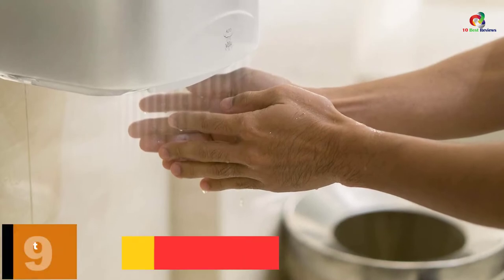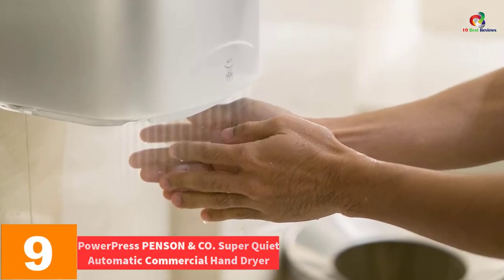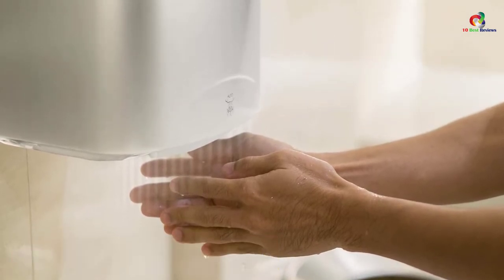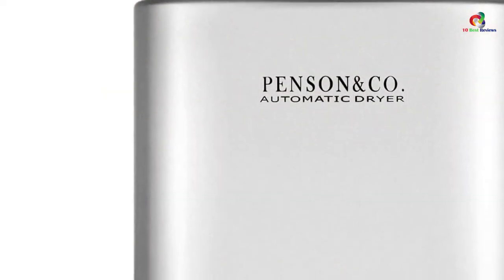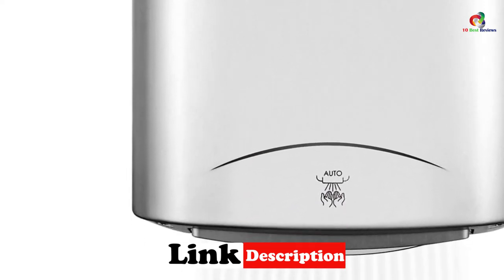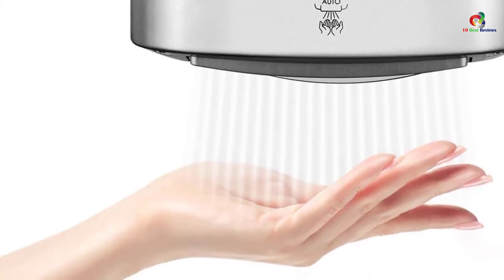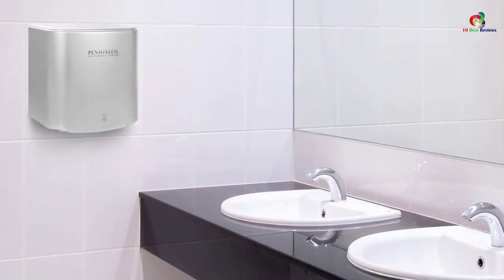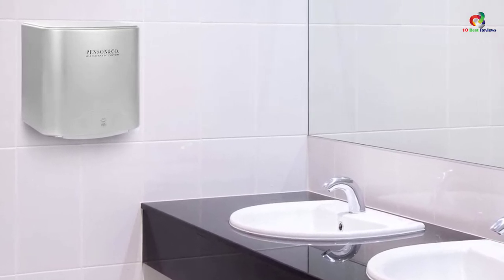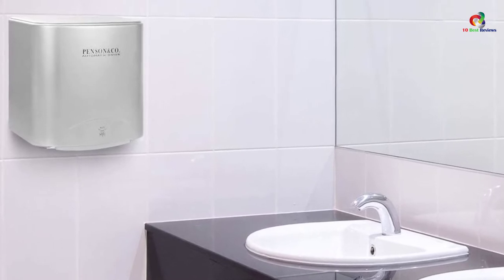Moving on at number 9, we have the PowerPress Penson NCO Super Quiet Automatic Commercial Hand Dryer. Armed with modern technology such as nozzle adjustment options, this hand dryer is made to allow a user to dry their hands within fewer than 10 seconds. The nozzle ensures that motor noise is considerably small, making it ideal for use in low traffic environments as well as office bathrooms. This plug-in hand dryer has proven to be energy efficient as well as pocket friendly, making it an excellent choice for anyone looking for a budget-friendly model.